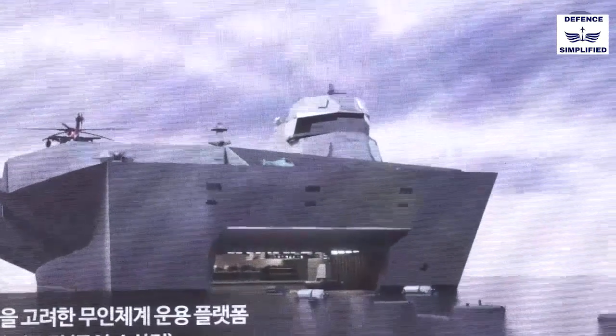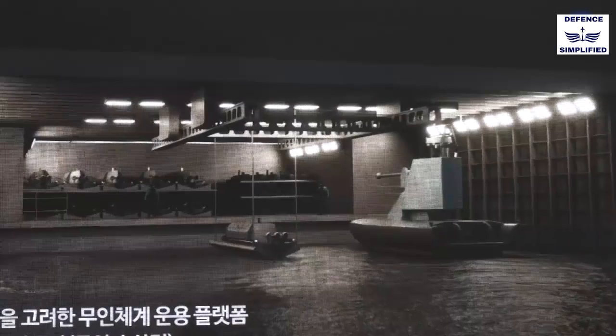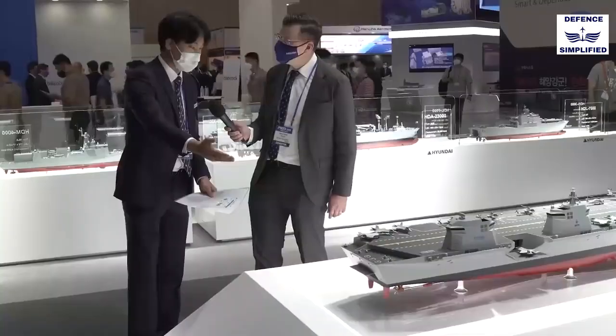This is the after-ramp. We can use this after-ramp to operate the USV and UUV.